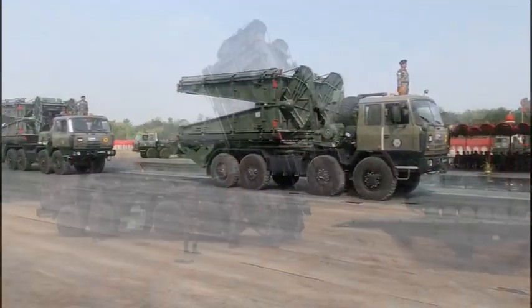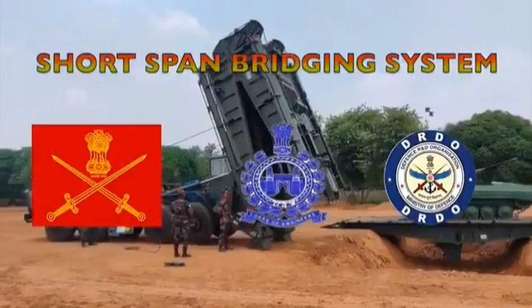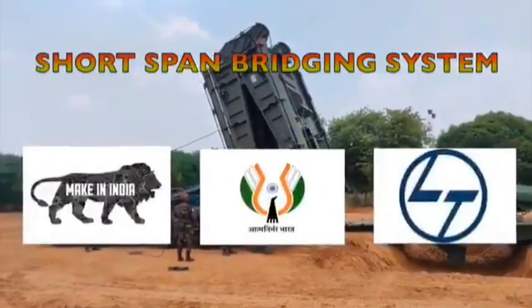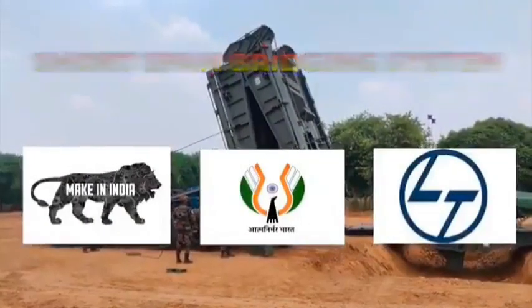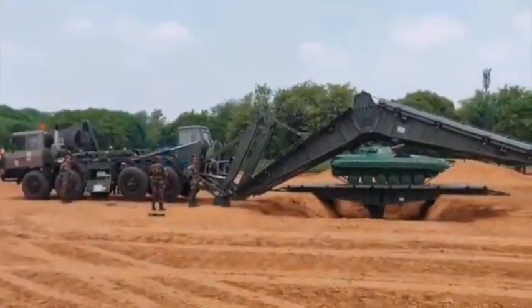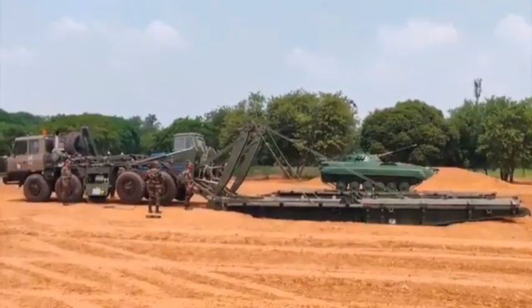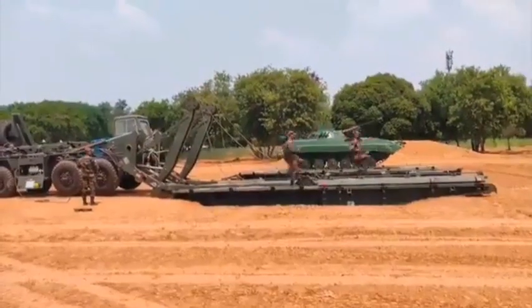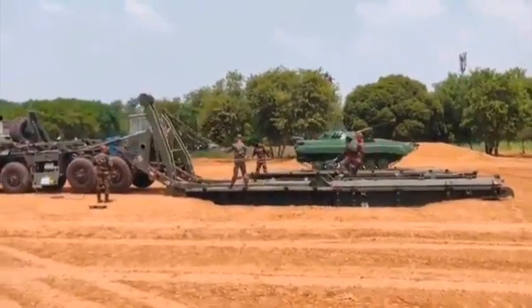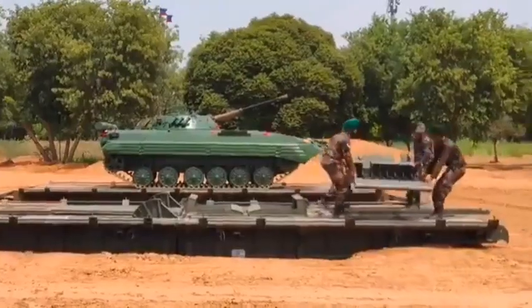The short span bridging system is a mechanically launched bridging system of MLC 70 load class to bridge small gaps and canals. The unique feature of the system is its compatibility with existing bridging systems to enhance flexibility in negotiating water obstacles. It enables the Army to pick and place a bridge over a gap and quickly construct bridges with minimum crew.